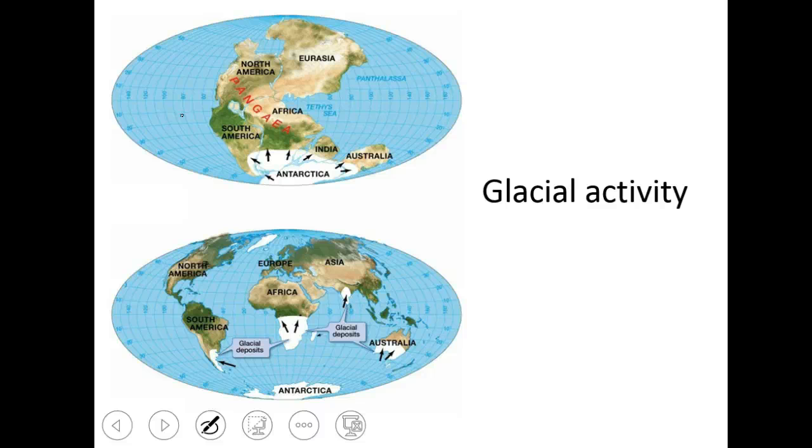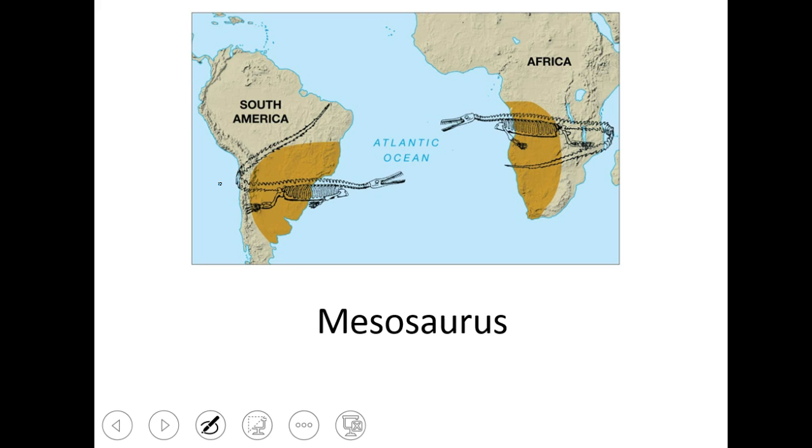He saw glacial activity in what are now warm places — South America, Africa, India, and Australia all have evidence of glaciation, which suggested to him that these were once in a much colder region of the world. Mountains and glacial activity in what are now warm places — very strange. These gave him the clues about what fit together. And then last but not least, the Mesosaurus are these big fossils found in both South America and Africa — the exact same animal, incredibly unlikely to have developed independently into the exact same creature, suggesting they occurred on a continent that was together.